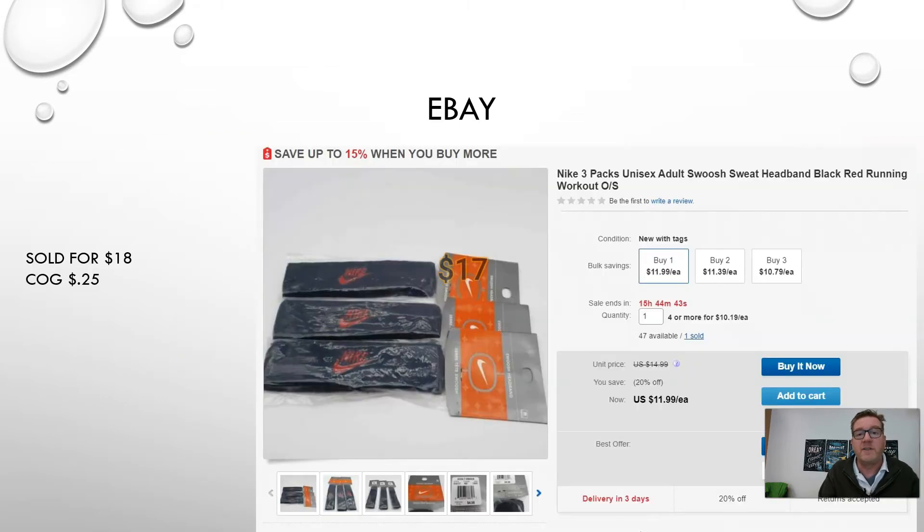Here we have more headbands — these sold on eBay for $18. It's a slightly different colorway than the previous ones, but also a lot of three. Average cost of goods came out to 25 cents and they sold for $18. Nike sells all day, every day — always be on the lookout for Nike, especially when you can get it at a really good deal.